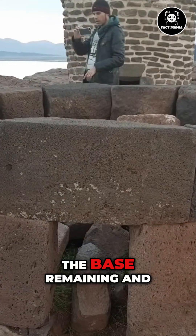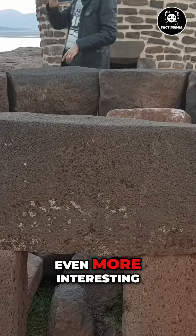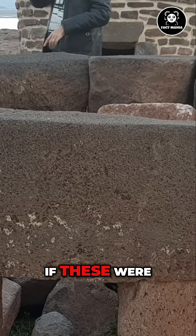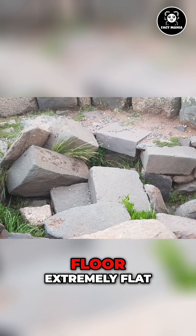Even the towers that have only the base remaining and are open to the air still have these discolored stones. And what is even more interesting is the base flooring of these towers have completely flat blocks. If these were funerary towers that were filled with belongings and filled with dirt and rocks, why make the floor extremely flat?